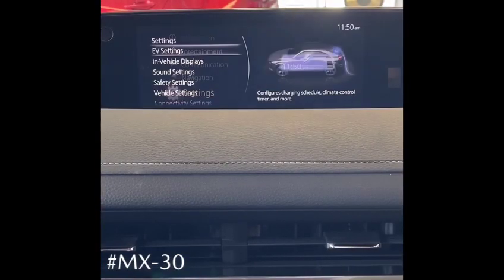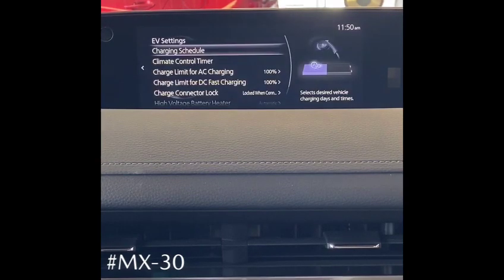From the vehicle's home screen, you can scroll down to your settings. There you'll notice the EV settings tab. Once entered, you'll see that you can enter charging schedules as well as climate control timers so that you can schedule for your everyday life.